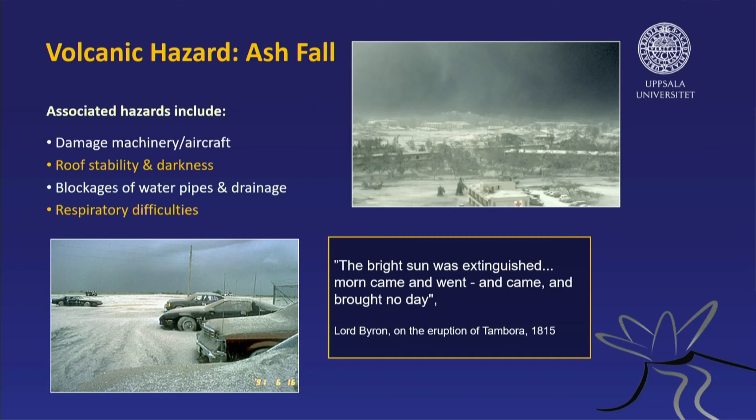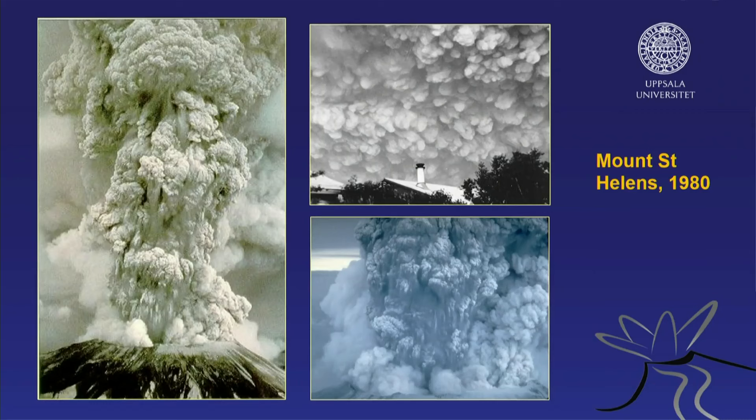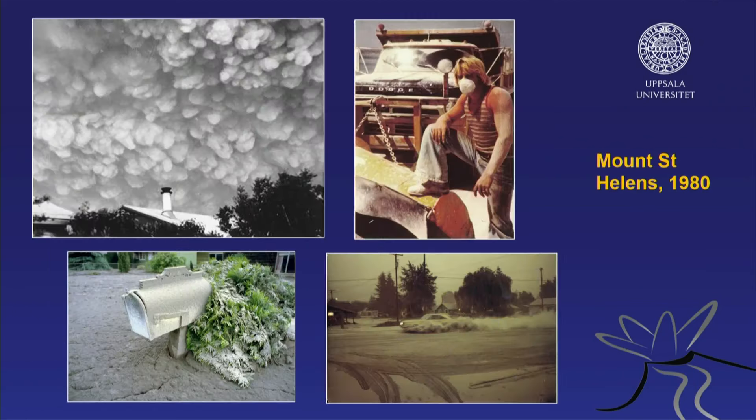Ash fall has severe consequences. Back in the 1980s, nobody really told anyone about that, so nowadays we know a lot more. If we have ash mixing with water, it becomes like cement or concrete. Here we have a letterbox partly engulfed by this slurry, and a car driving through, creating an ash cloud in itself. This means very high particle density in the air — very bad for humans and animals.